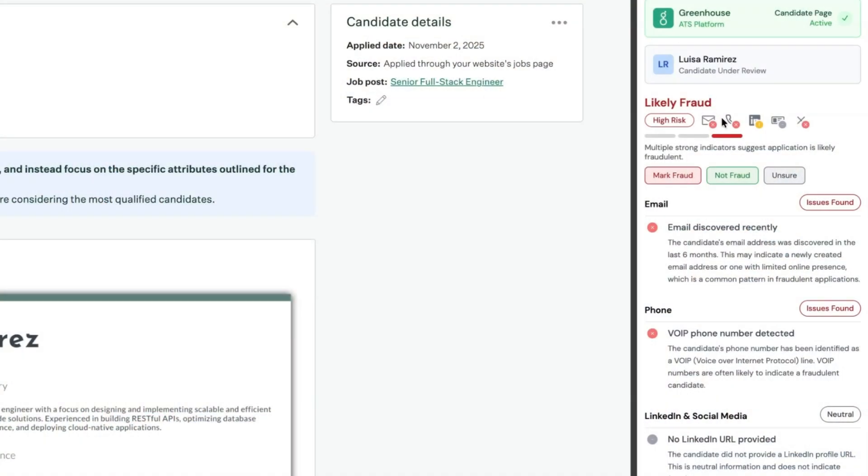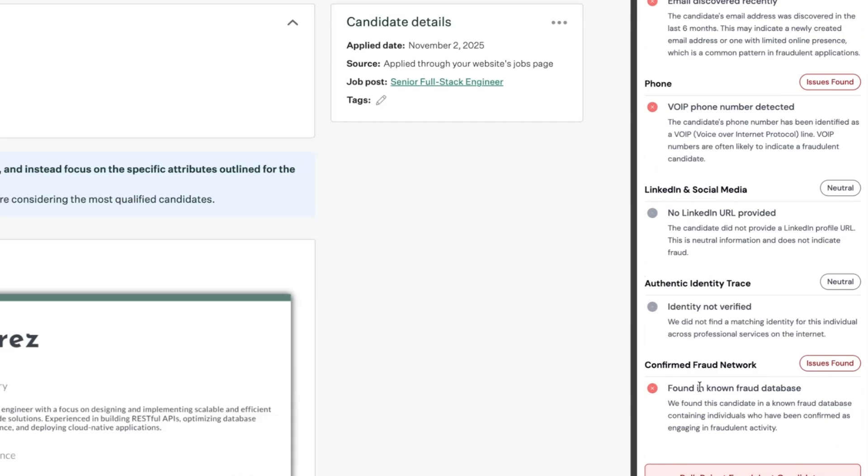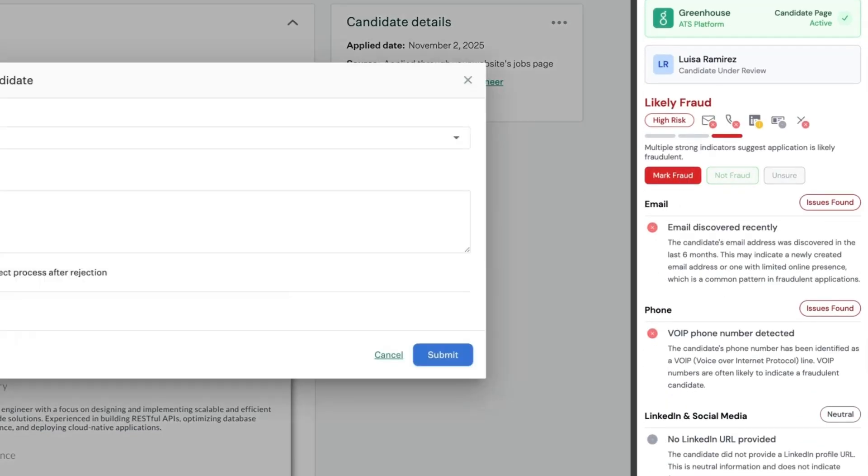Fraud Shield says Louisa is high risk. She has a recently created LinkedIn and email, a VOIP phone number, and she was found in a fraud database. I'll mark her as fraud to create a compliance record and then reject her.